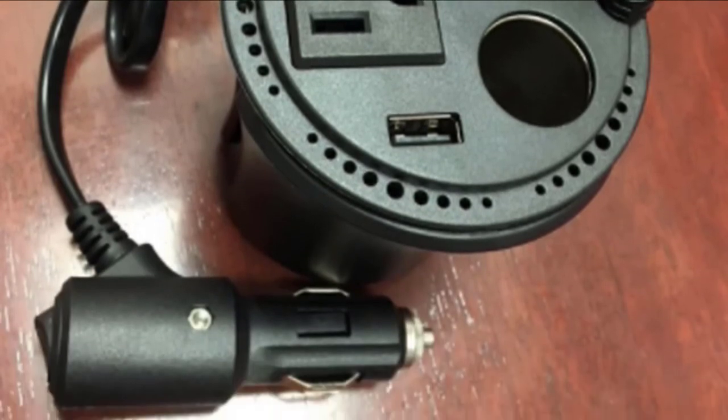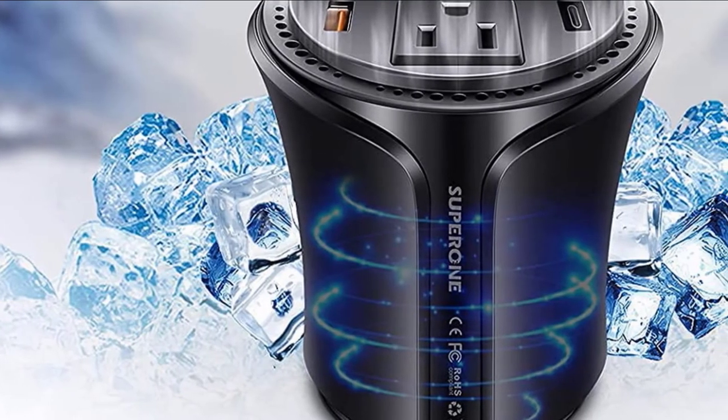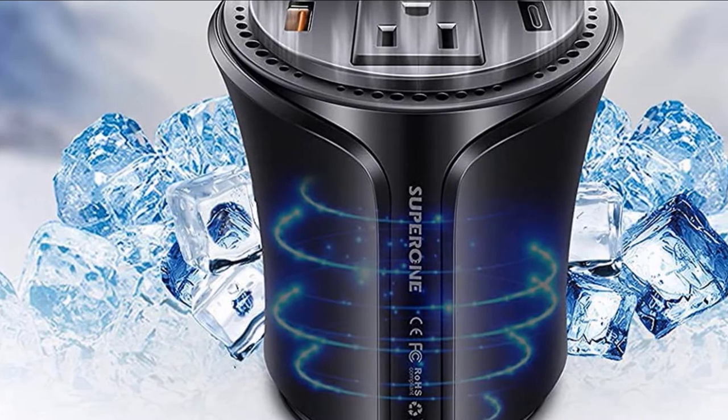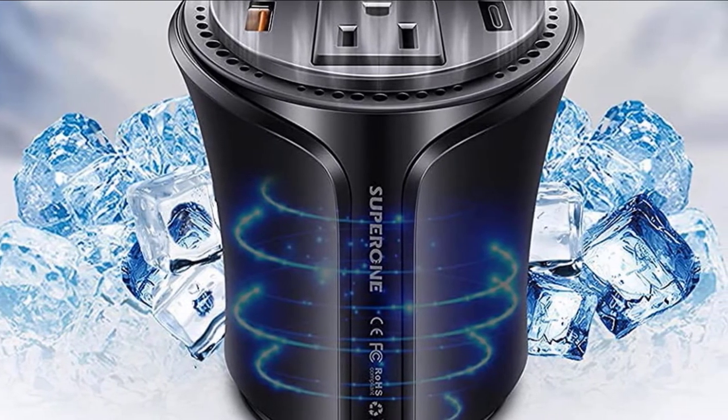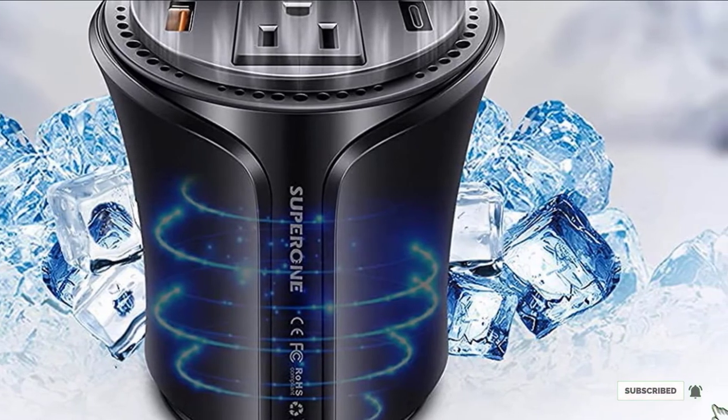A smart cooling fan automatically kicks on when the inverter's internal temperature reaches 100 degrees Fahrenheit. The attached power cord measures 27.5 inches and the fuses are replaceable. Superoni includes an 18-month warranty.